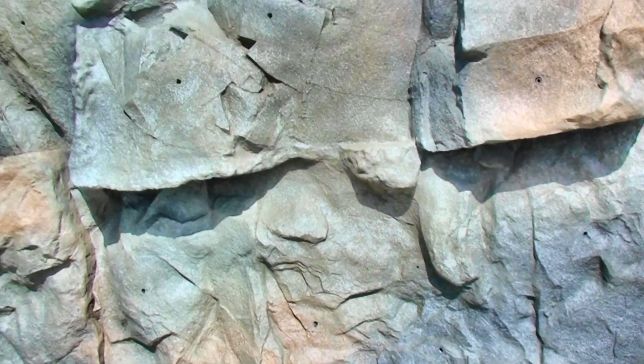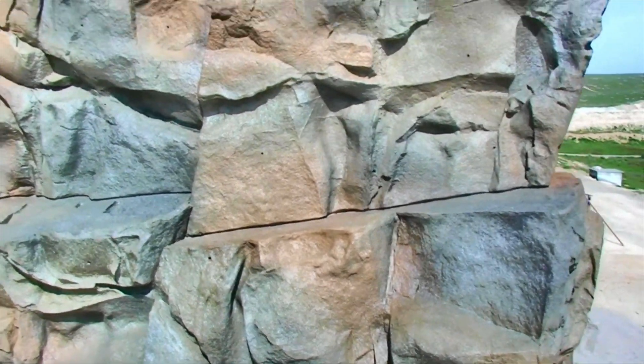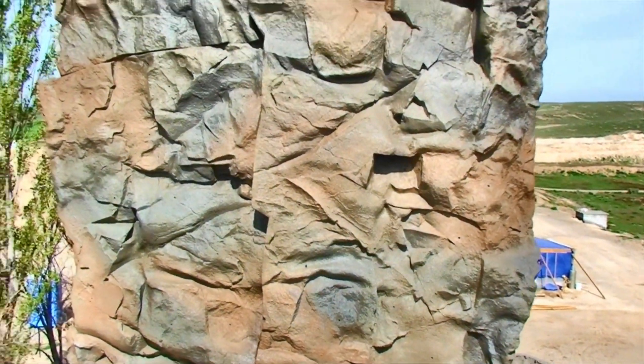Six years plus had gone by, and I enjoyed being able to stop by and take a walk down memory lane. Here's a short clip of the wall now. I've also included the original video that I produced, which shows us making the wall.